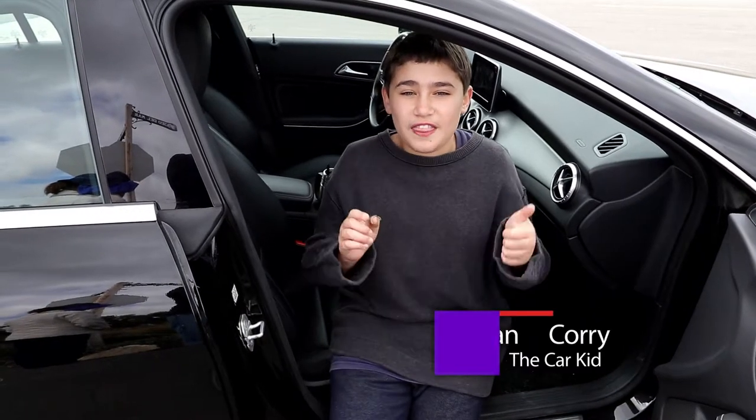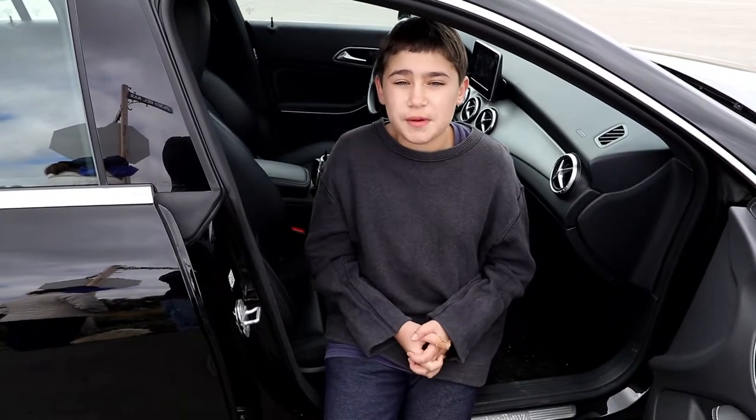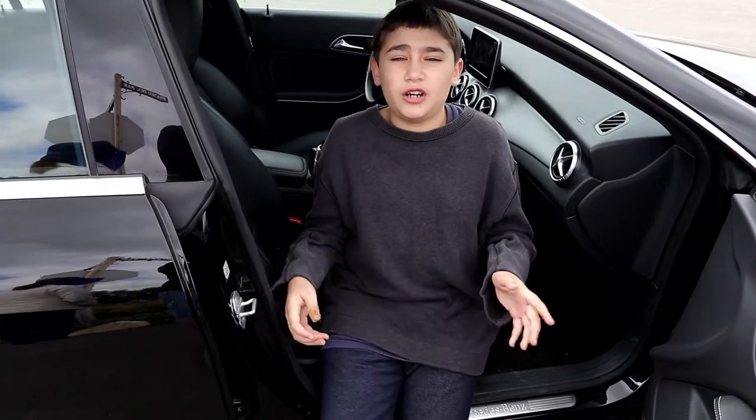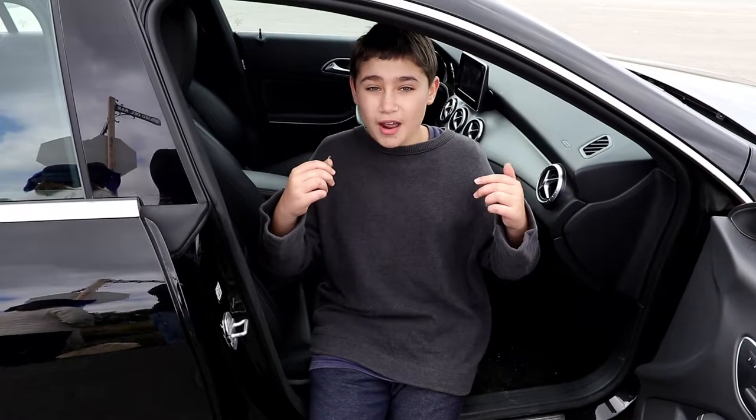Hey guys, this is Ethan Corey, the car kid. Right now I am sitting in a brand new Mercedes-Benz CLA 250. We're in Palos Verdes and we're going to cruise along the coast and show you guys this car. I'm riding shotgun — come take the ride with us.